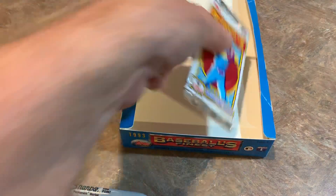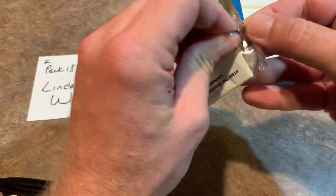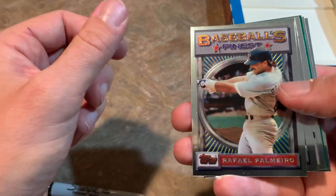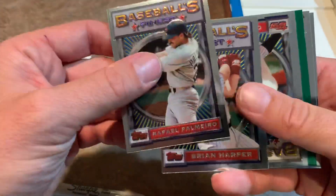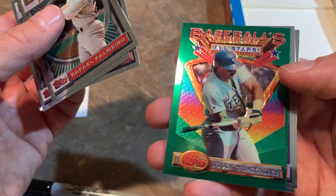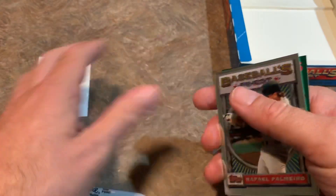Linda W. has the last pack. Let's see if we can find some magic here. We've got George Bell on the back — and no refractors. So we got our two refractors, one per box — that's about what we were expecting. I was hoping for a little more, but at least we got what we were coming into this hoping for. Juan Gonzalez, Charlie Huff throwing a knuckleball, and George Bell is the last one for Linda.